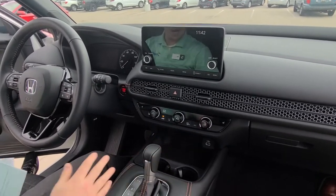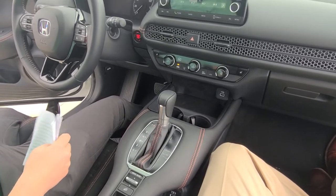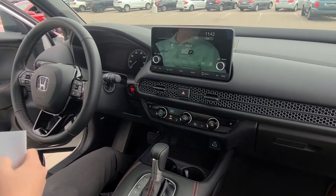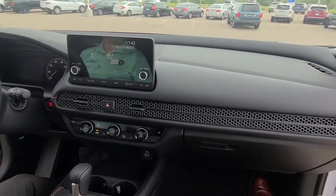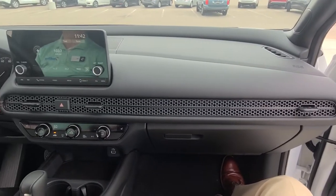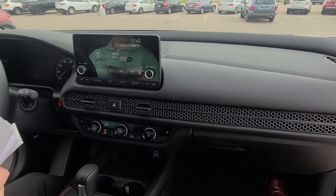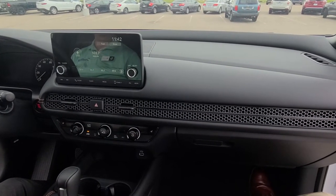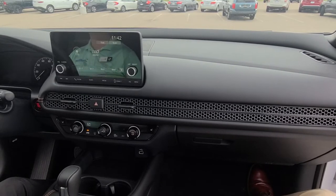The last feature I'll talk about here is the upgraded 180 watt six-speaker sound system. So when you're driving away in your brand new 2023 HRV, you can feel good playing your music and riding around town with great speakers. This has been the 2023 HRV — they're going quick, some of the hottest vehicles on our lot and some of the hottest Hondas right now.